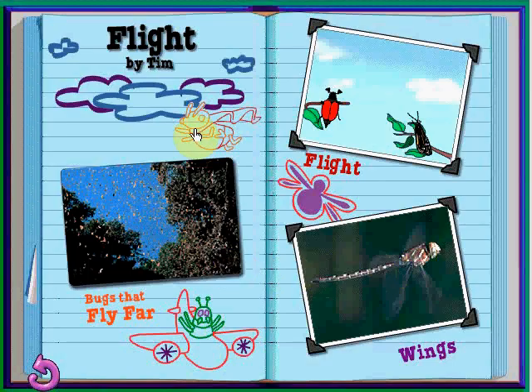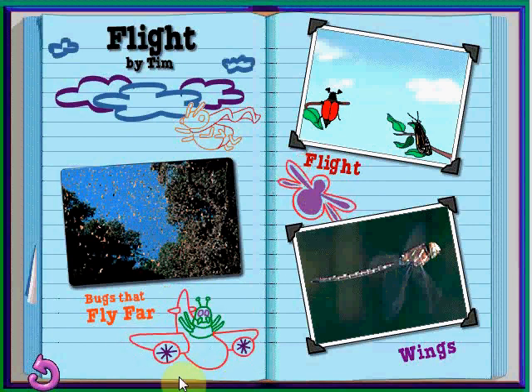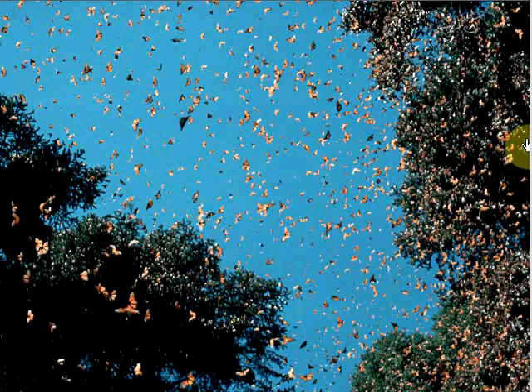Flight, by Tim. Click on the pictures to check out how bugs fly. Monarch butterflies are one of the few insects that fly south for the winter, flying over a thousand miles to Mexico, Florida, and California. Once they arrive, they live together in just a few trees.